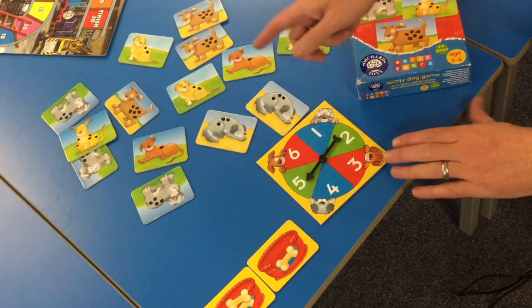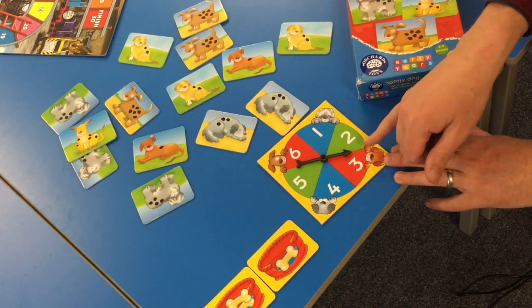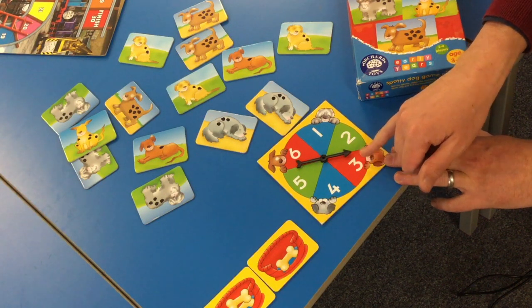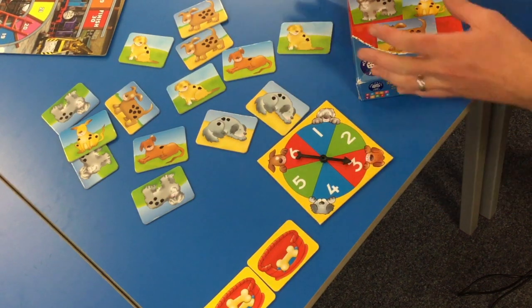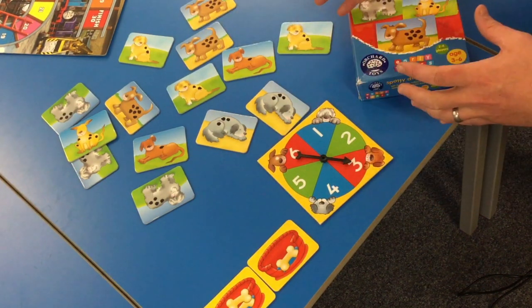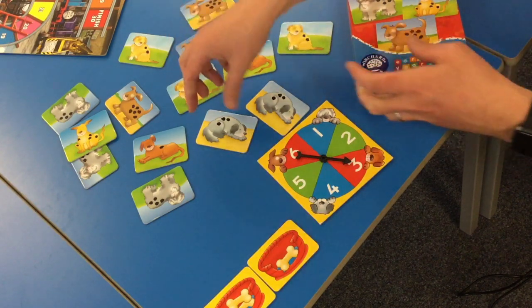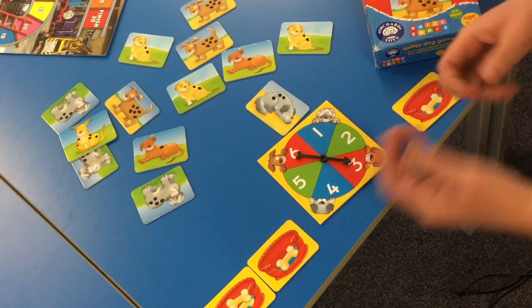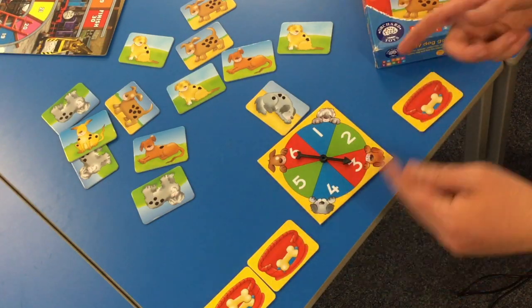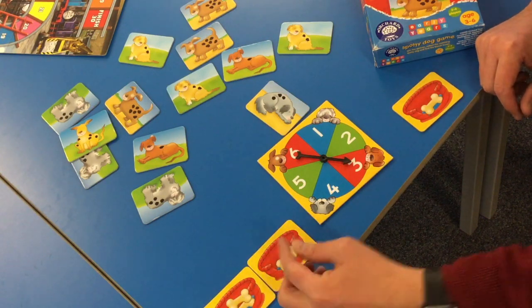Here we've got a game where we use a spinner instead of dice. This is great because it's encouraging your child to recognise the actual numeral — the number written down — to see what it is. Three. And then they're trying to find the dog with the right number of spots, so they're having to count to see: has this one got three spots? No, this one has. They turn it over and they're collecting bones. Throughout the game you can stop and ask, how many have you? Four. Encouraging them to count and modelling that yourself.